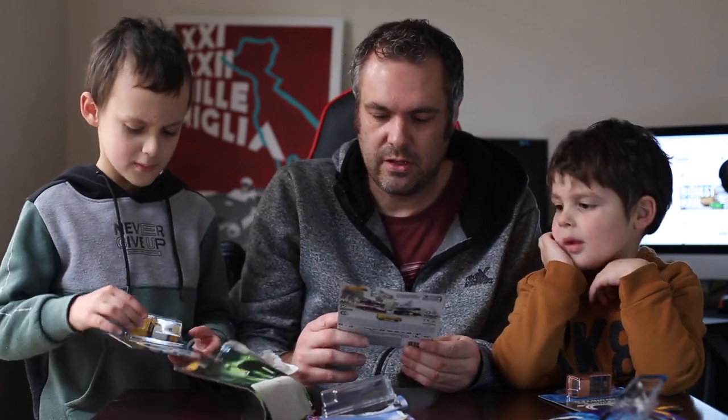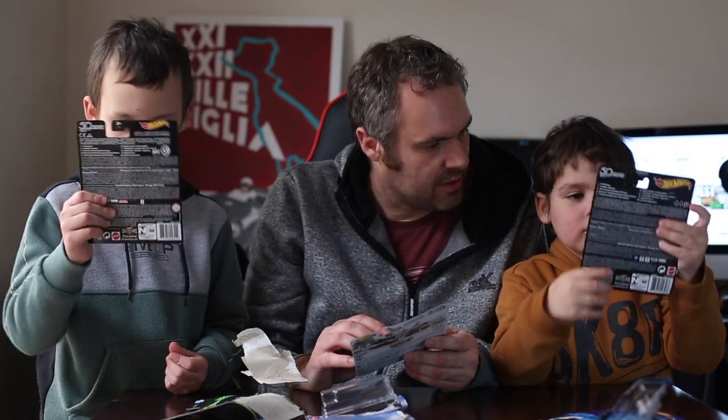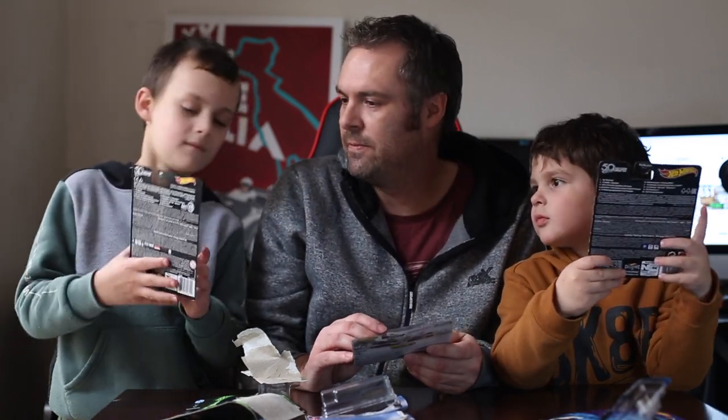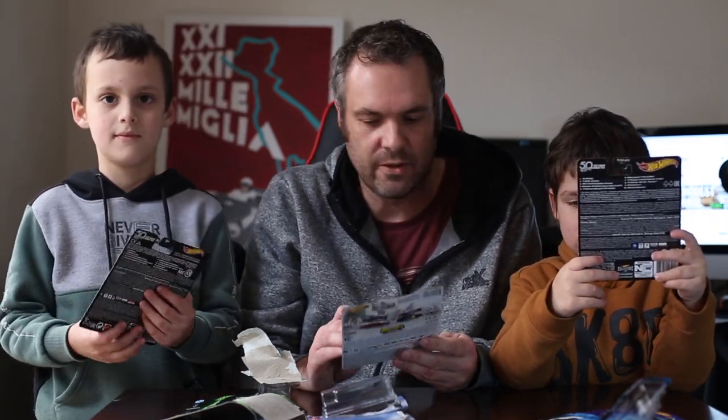Next up, I've got the Chevy Nova Gasser from the Boulevard series. Andre's got the Ford Econoline from the 50th Favorites, and Ivan's got what I consider to be the sleeper from the set — the '69 Camaro, also from the 50th Favorites set.